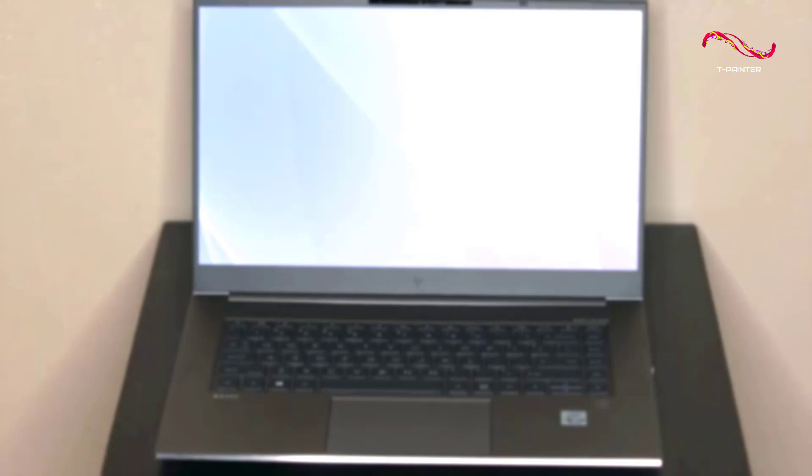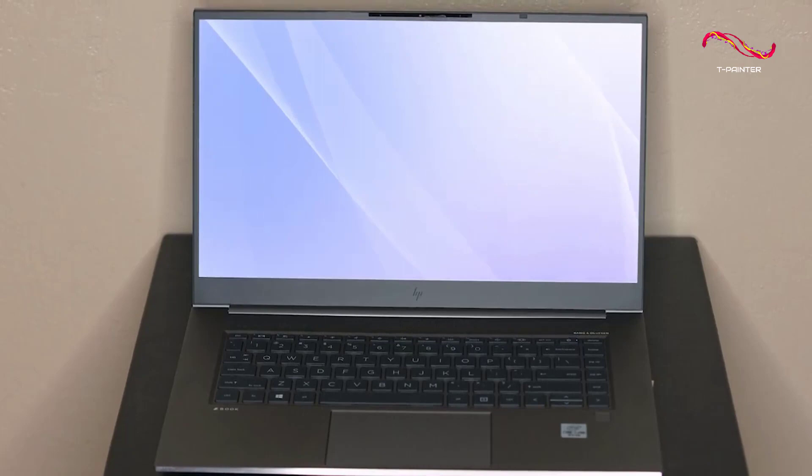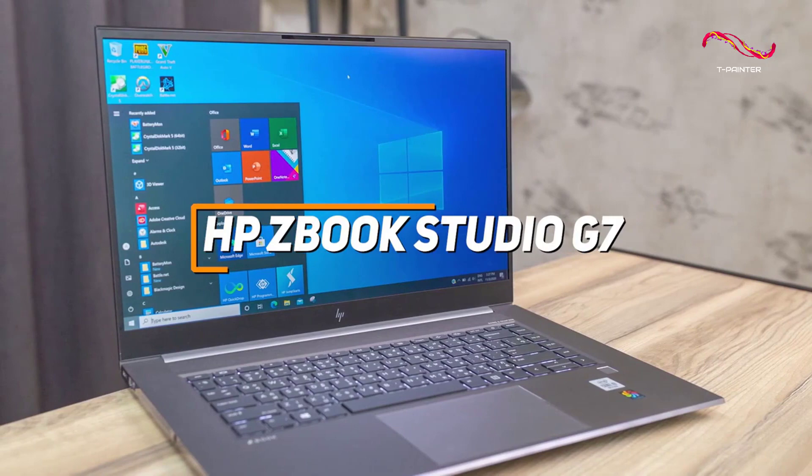Some people might be looking for a laptop with a large high-resolution screen, accurate colors, and excellent performance with creative or editing software. The HP ZBook Studio G7 is a powerful option that's meant for creative professionals or tasks like video editing.